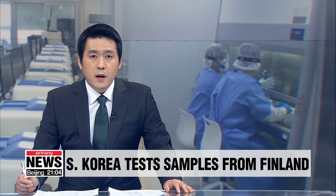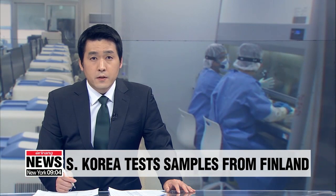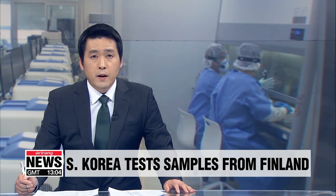A private healthcare provider in Finland asked South Korea to test their samples of suspected COVID-19 cases due to the country's lack of testing capacity. Since this is an unprecedented event, Choi Jong-yong went to the lab taking on the task to shed light on the process as well as the story behind the cooperation.